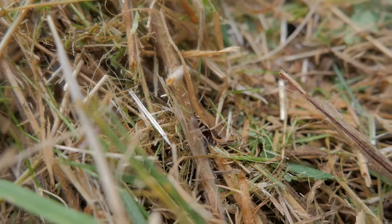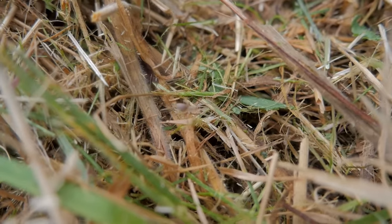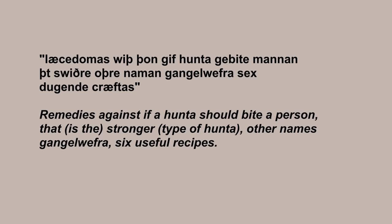The example under huntere and spœdra is from an Old English medical text, the Lacebook, and it promises in its contents page remedies against if a huntere should bite a person — that being the stronger kind — with other names including gangelwefra, and six useful recipes. The translations I've seen expand it to: 'against if a huntere should bite a person, that is the stronger kind of huntere — they are also called gangelwefra.'